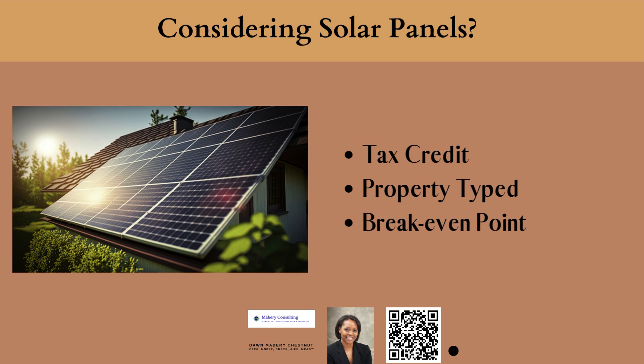Many individuals consider installing solar panels and the tax credit is a big part of that consideration. Just want you to be aware that the tax credit is a non-refundable tax credit, which means that the tax credit can only be applied if you have a tax liability. So if you are installing solar panels in a year where you do not owe taxes, then you cannot use that tax credit for that year.